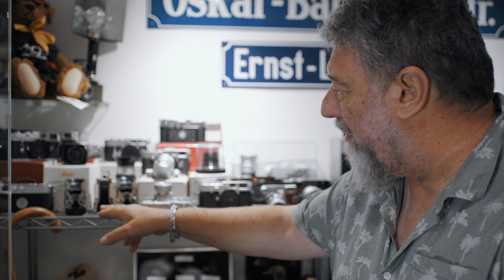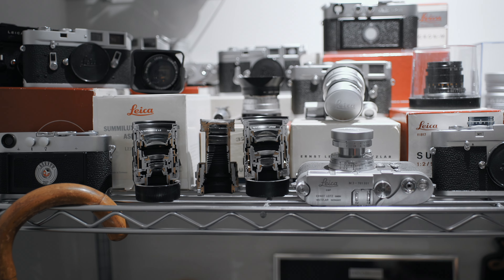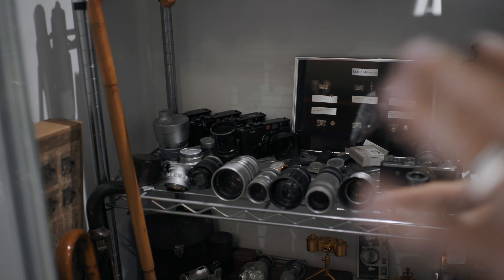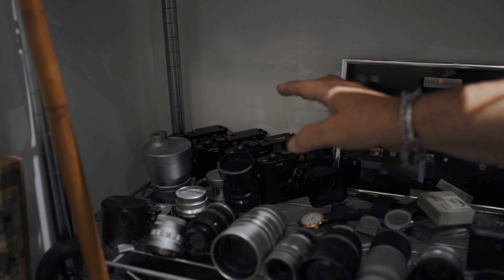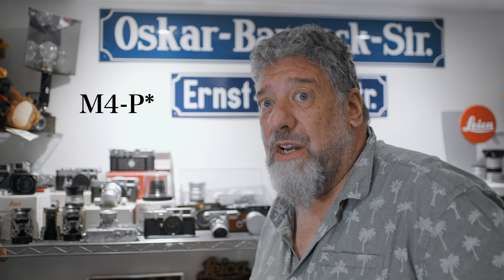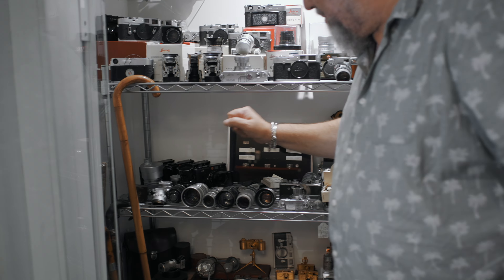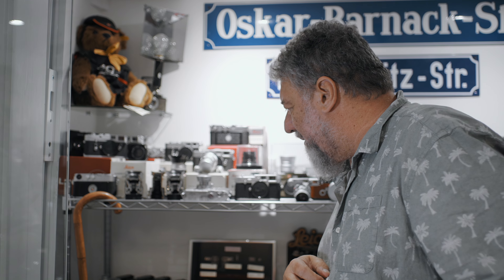I do have an original black paint M3 and M4. I've even got a Leica New York — if you note the badge on here, it's basically the battery box and a motor on an M4, so it's an M4M — a motorized M4. I managed to find the motor first online, then fortunately found the camera come in via the shop, and eventually found the battery box, so I was able to put all three together. They are obviously all matching, but it wasn't bought as one unit.